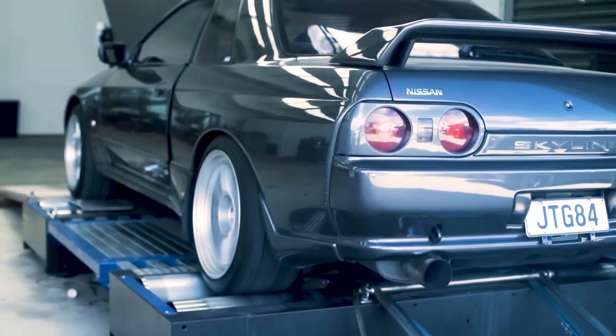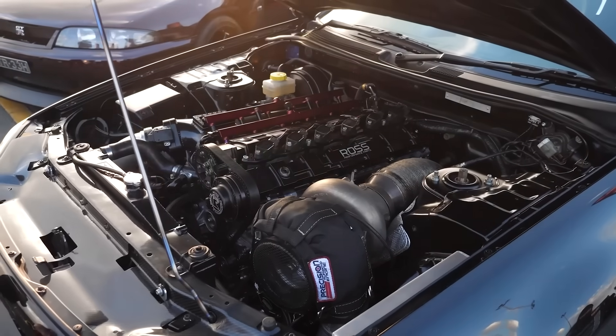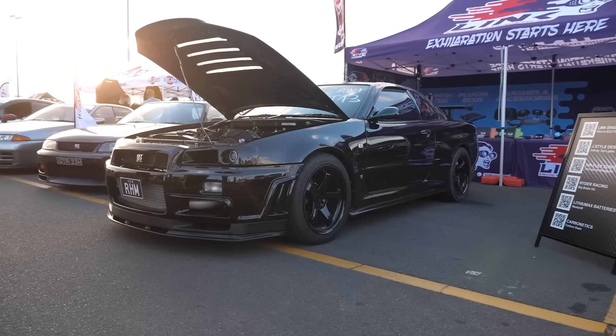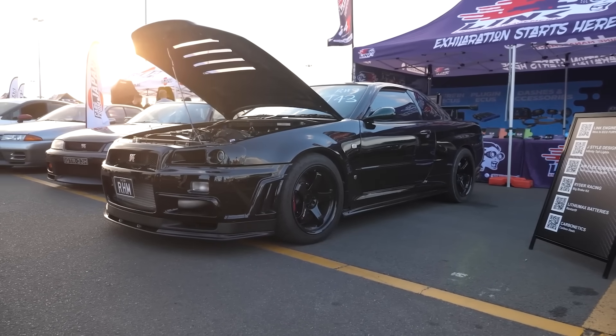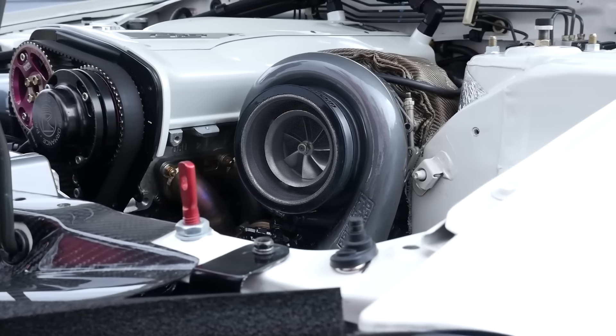I've always said for a street car, 800 horsepower is the sweet spot. You go to a thousand, you start bringing on problems — it's not your everyday sort of driver, it's wild and dangerous. On the street, personally, I don't like a thousand. On the track, 1500 is what you need. For the street, 700–800 is just a mint combo.